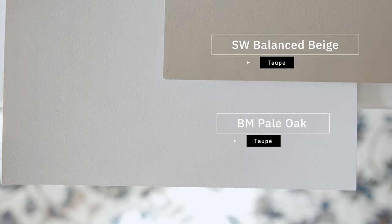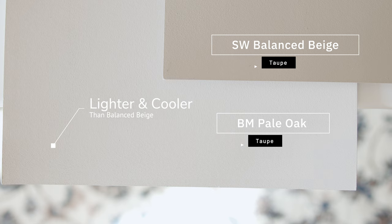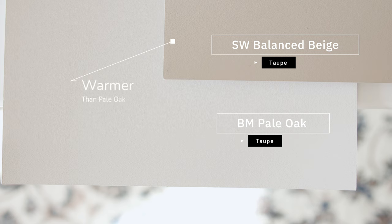Now watch what happens when I compare this with Sherwin-Williams Balanced Beige, which is considered a taupe. When you compare Balanced Beige with Pell Oak, you're going to notice two things. Number one, you're going to notice how Pell Oak is lighter and cooler than Balanced Beige. And obviously notice how Balanced Beige is warmer than Pell Oak. Also notice how Pell Oak leans on the cooler side of taupes — in other words, it leans more gray. So that's something you need to be really mindful of.